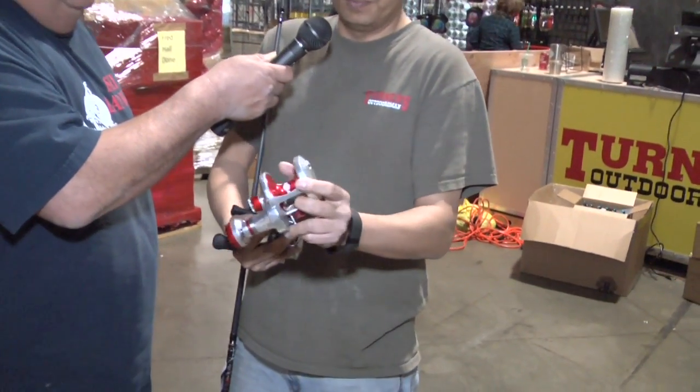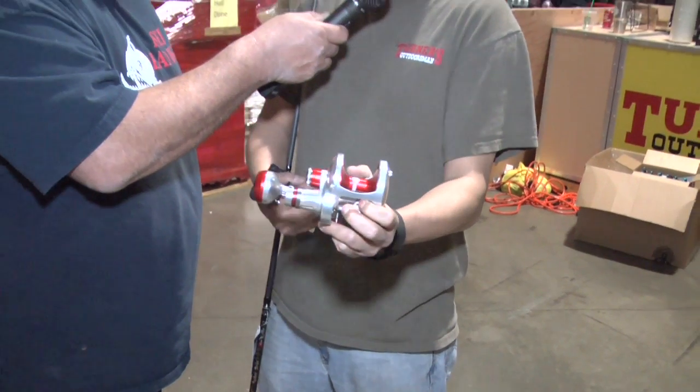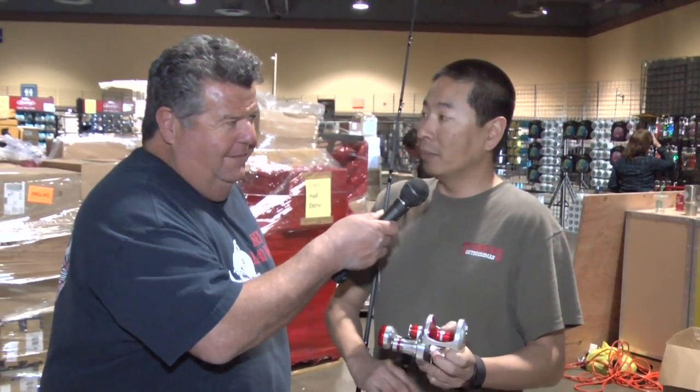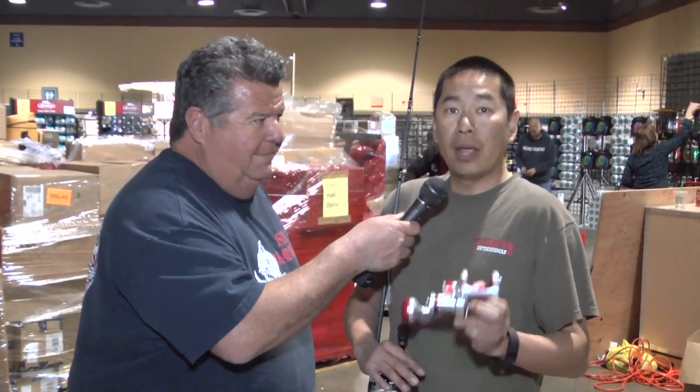Another awesome reel that's been introduced here is the new Accurate Valiant 500. This one happens to be a standard 500 two-speed. Comes in a 500 narrow, and comes in single speeds. We have plenty here available. If you buy one of these here at the show, you get a free pair of Accurate Piranha pliers — a $90 value — right here at the booth, and you also get free Spectra to go to our stores and get it filled up.